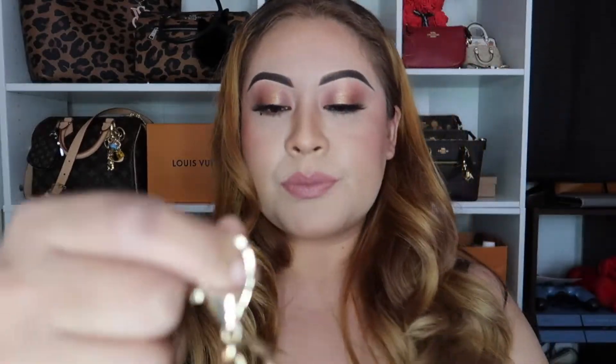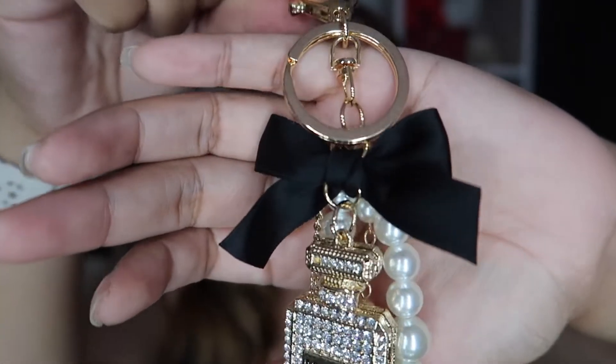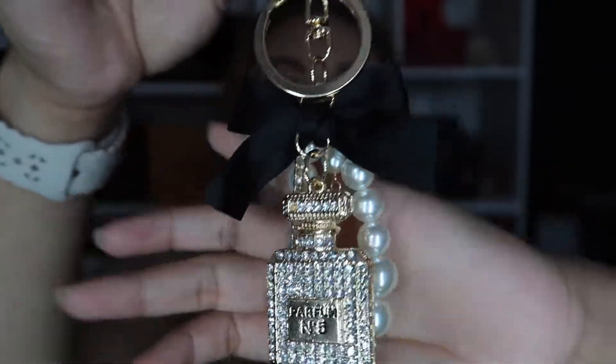That's the first one I got, and then I got this one that has a Coco Chanel-style little bottle. She is so gorgeous — look at her, she has little diamonds, pearls, everything, a little bow, and the chains are really really sturdy. I'm very surprised how cute they are.